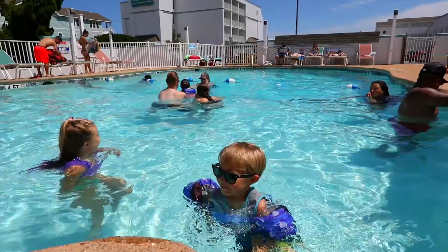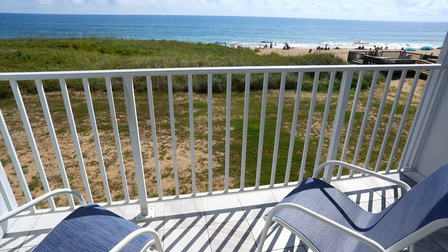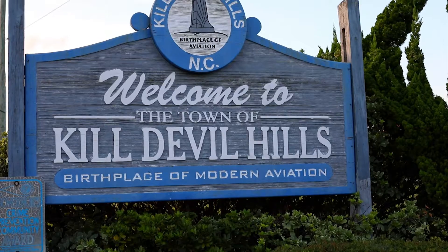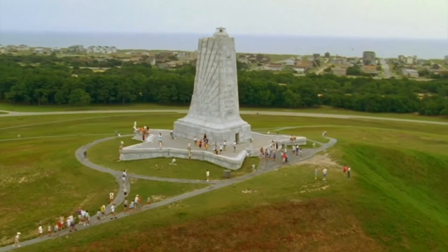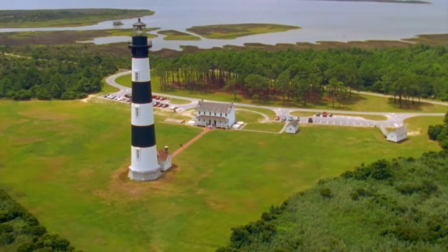John Yancey Oceanfront Inn is a family-favorite boutique hotel with rooms featuring private balconies with endless ocean views and just steps to the beach. Centrally located at milepost 10 in Kill Devil Hills, John Yancey Oceanfront Inn is close to all area attractions including Wright Brothers Memorial, Jockey's Ridge State Park, and lighthouses.